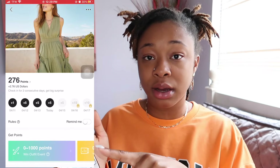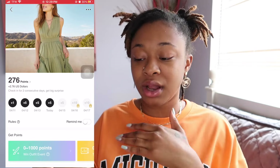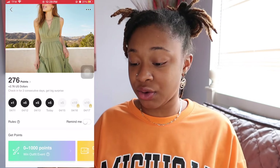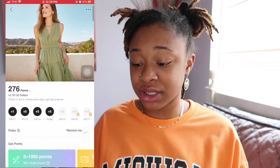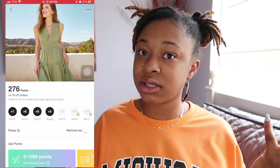You can unlock prizes and everything. This is the easiest way to get your points. Like I said, 276 points is $2.76. So that's really easy. If you keep adding it up, it's best to just do it every day.